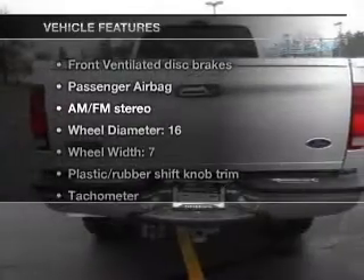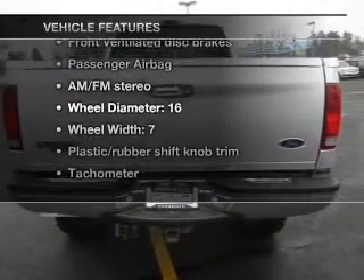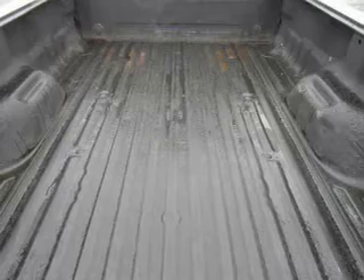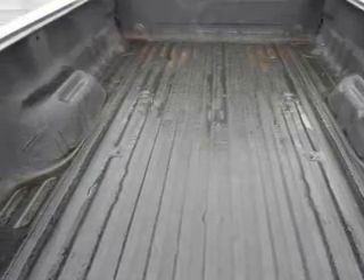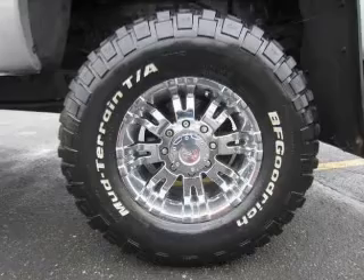With these notable features, you won't want to miss out on the opportunity to own this amazing ride. Keyless entry, power door locks, power windows, an AM-FM stereo with a CD player, power mirrors, power steering, air conditioning.